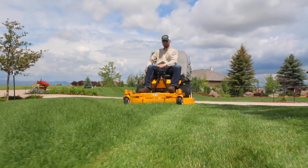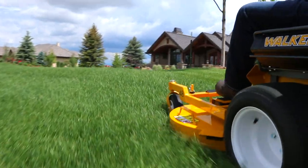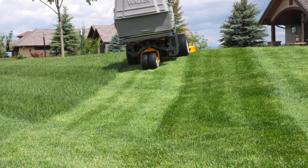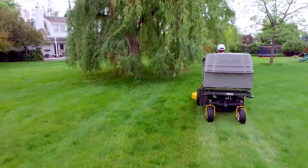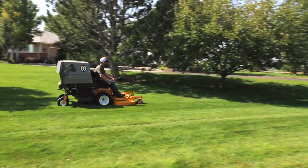Like all Walker mowers, the Model D benefits from the distinctive Walker True Floating Deck, allowing it to flex side to side and articulate front to back while gliding smoothly over turf. This translates into less scalping and a more even cut. Every time you mow, you want to produce a beautiful cut as quickly as possible — the Model D makes this easy.